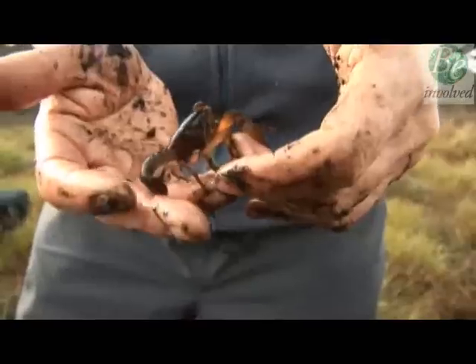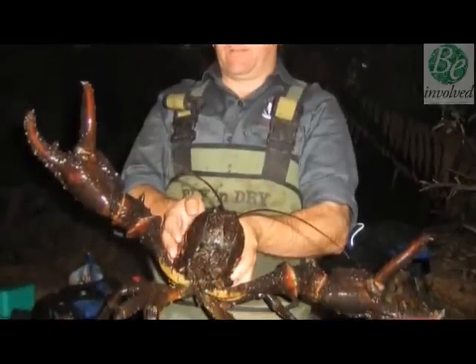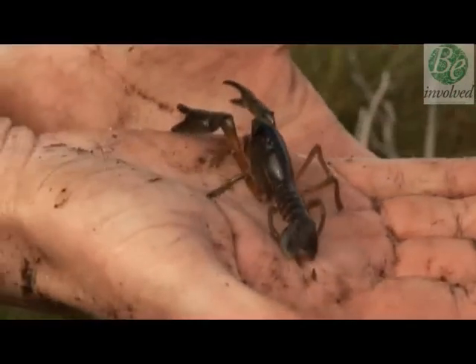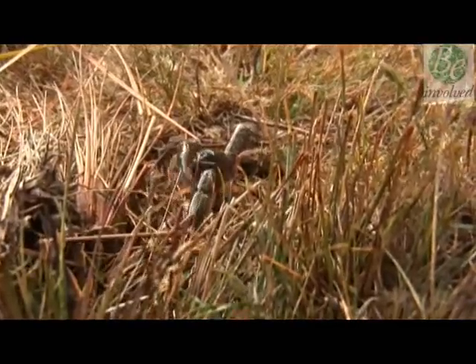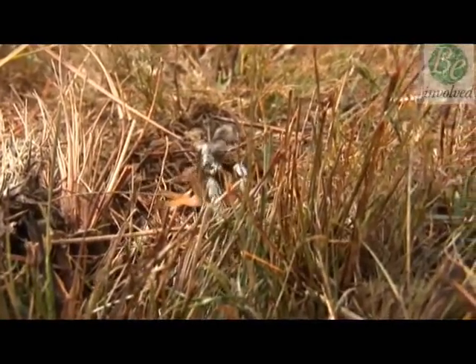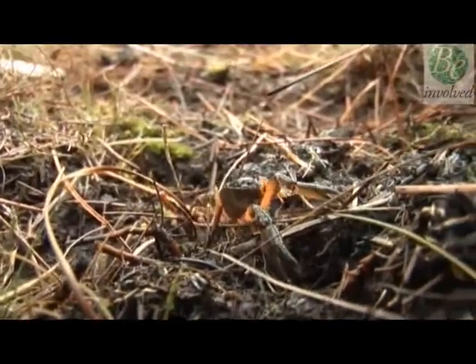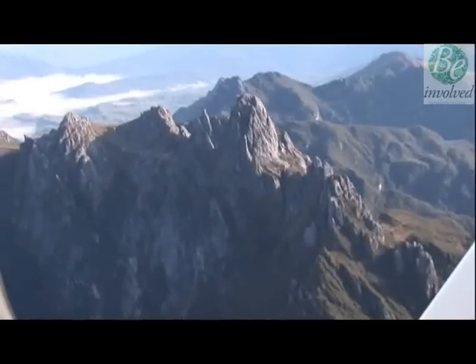Tasmania has 37 known crayfish species, ranging from the world's largest, which weighs up to 6 kilos, to the much smaller Scottsdale burrowing crayfish, which is an endangered species. Unlike most crayfish, which are found in the ocean or fresh water, these burrowing crayfish have adapted over time to live in environments far from water sources. Some are even found on the tops of mountains.